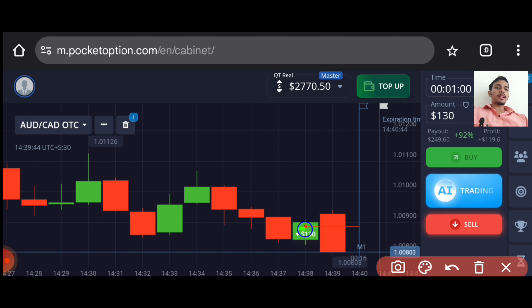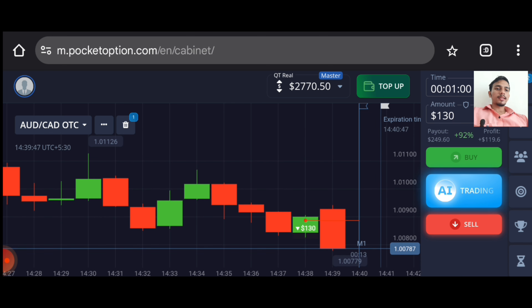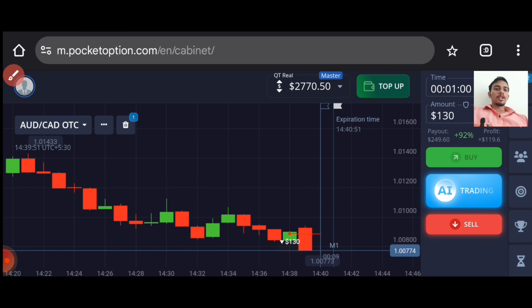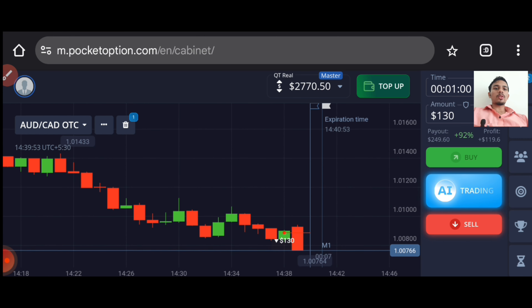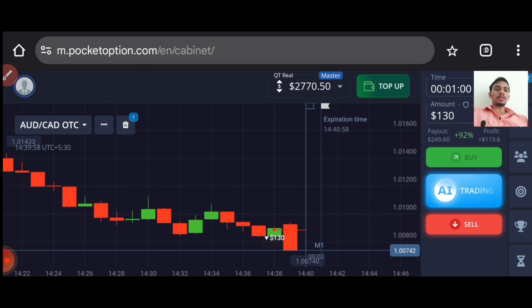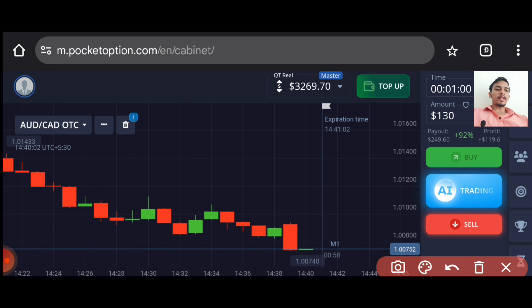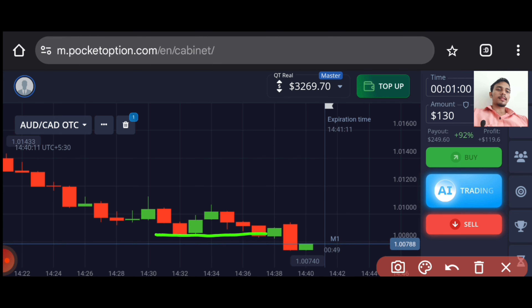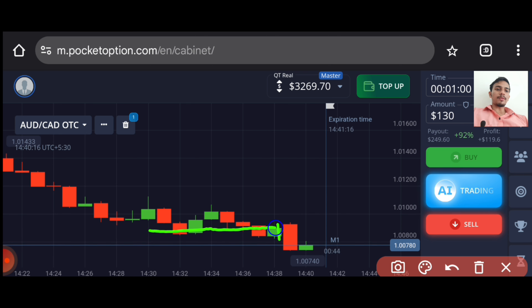Your entry point has to be perfect. Trend is downtrend. You can see the sellers are only coming. Watch this video till the end — at the end I will explain this trade again. You can see both trades are winning trades. Like I told you, sellers will only enter. Trend is downtrend. Previous support is acting here as a resistance. This green candle gave us a breakout of this level.